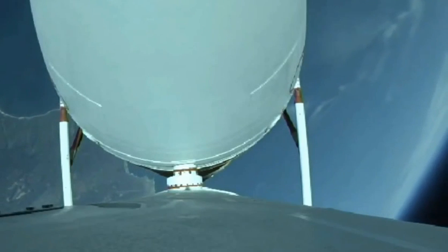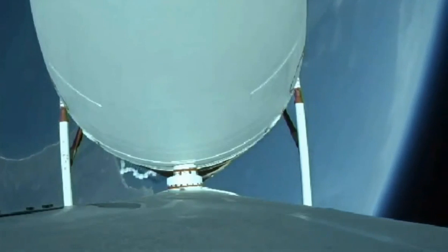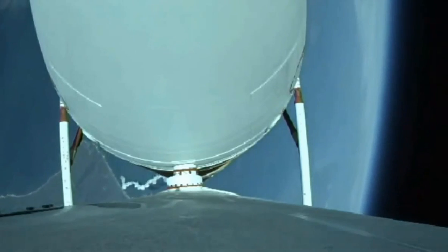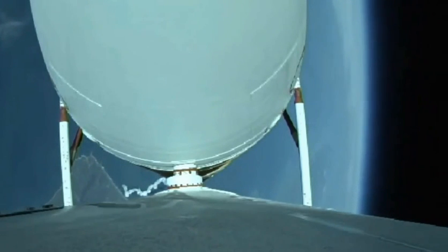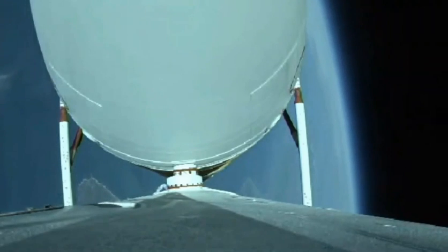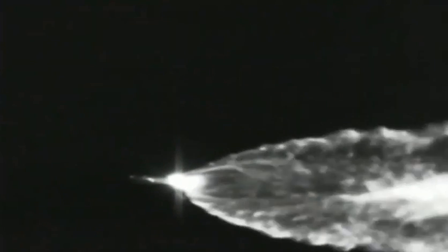Now two minutes, 30 seconds in. Just over three minutes now remaining in the boost phase of flight. Engine operating parameters continue to look good. Now passing two minutes, 42 seconds in. The Delta IV rocket now weighs just one half of what it did at launch, burning propellant at a rate of almost 5,000 pounds per second.